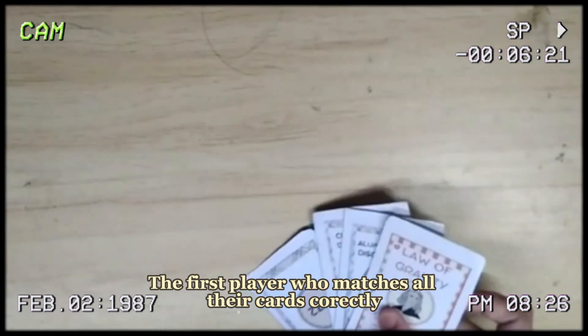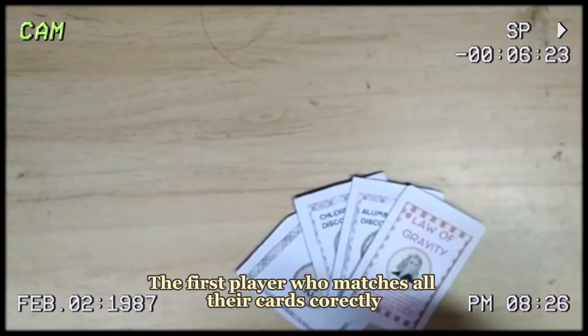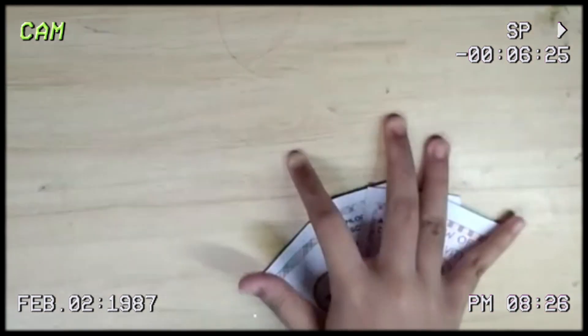Step 7: The player who matches all of the cards correctly wins the game. The last player to match all of the cards loses.